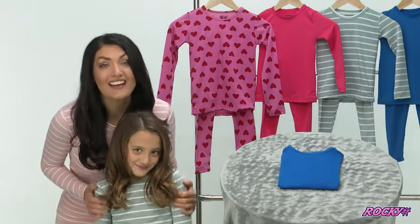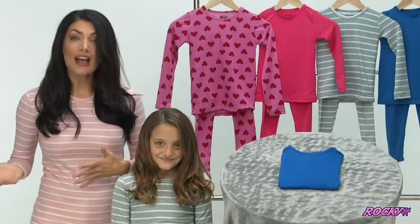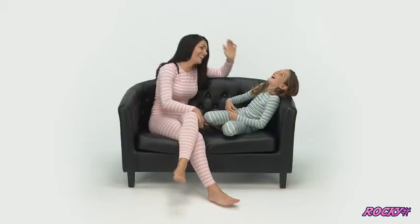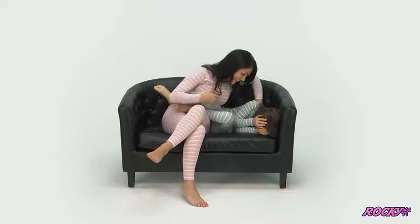Rocky thermals can be washed over and over and still look and feel great. Whether kids are outside playing with friends, walking to school, or just hanging around the house, Rocky thermals help keep them toasty warm on the coldest days. Keep your kids warm and comfortable — order your Rocky thermals today.